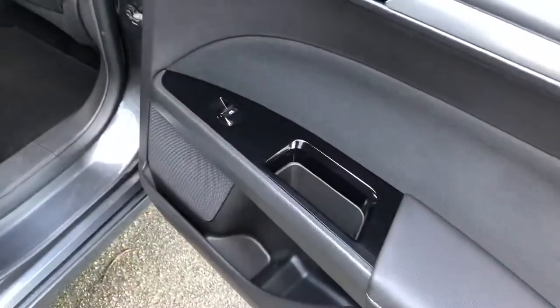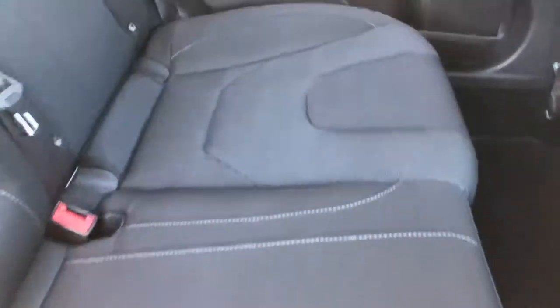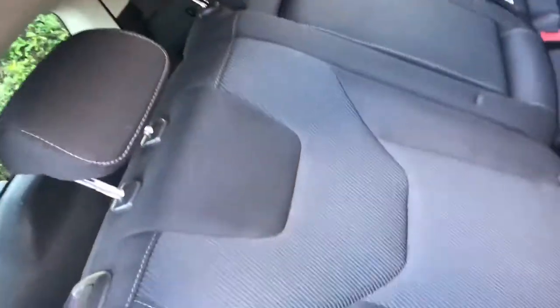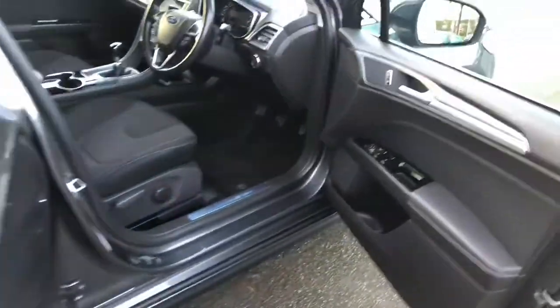Inside the vehicle itself, we have wing seats fitted with rear electric windows and cloth upholstery. There's a rear centre armrest which folds down, and the seats are fitted with the ISOFIX anchorage point system, which is the quickest, safest and easiest way to insert child seats.